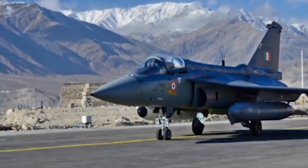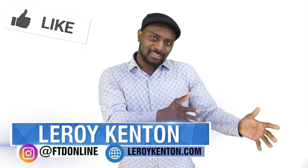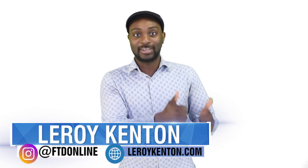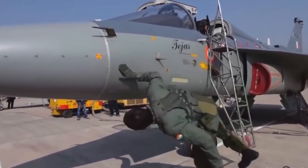In this episode of FTD Facts, I'm taking a look at the phenomenal multi-role fighter jet known as the HAL Tejas. My name is Leroy Kenton, and leave a like on this video if you're proud of the nation that you come from. The Tejas has made the nation of India very proud when it was inducted into service, so let's jump right into the facts and take a look at what this aircraft is all about.